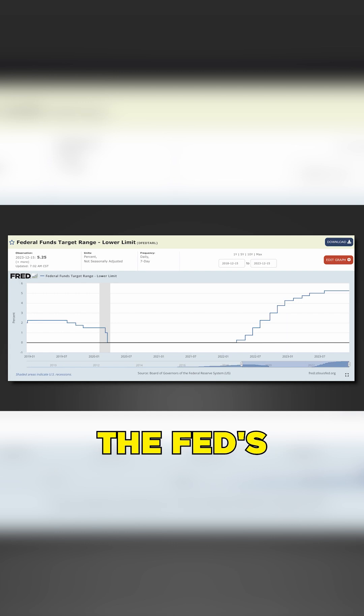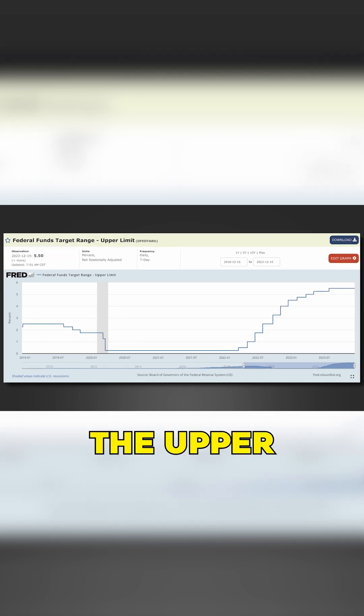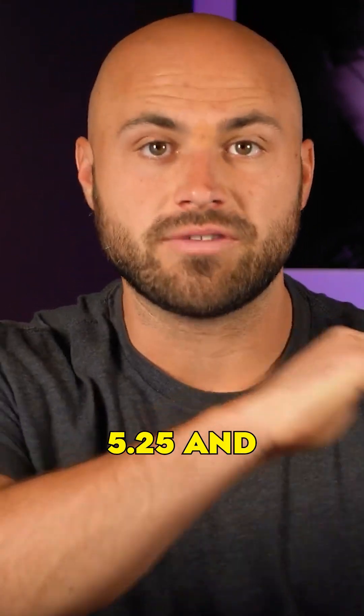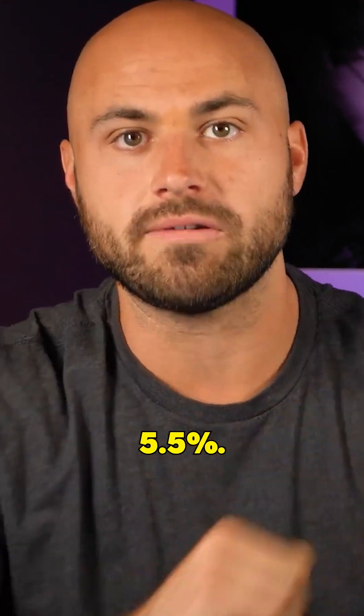Right now, the lower limit on the Fed's target range is 5.25%, while the upper limit sits at 5.5%. So the federal funds rate right now, the Fed is trying to keep in between 5.25% and 5.5%.